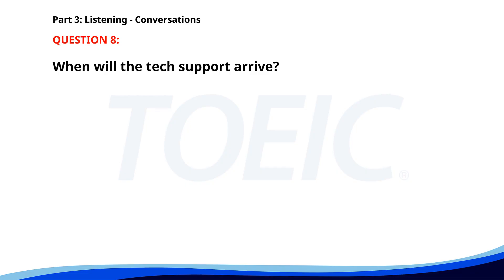Number 8. 'Did you call the tech support about our computer issue?' 'Yes, they will send someone over this afternoon.' 'That's a relief. What time will they arrive?' 'They said around 2 p.m.' When will the tech support arrive? A. Around 1 p.m. B. Around 2 p.m. C. Around 3 p.m. The correct answer is B: Around 2 p.m.